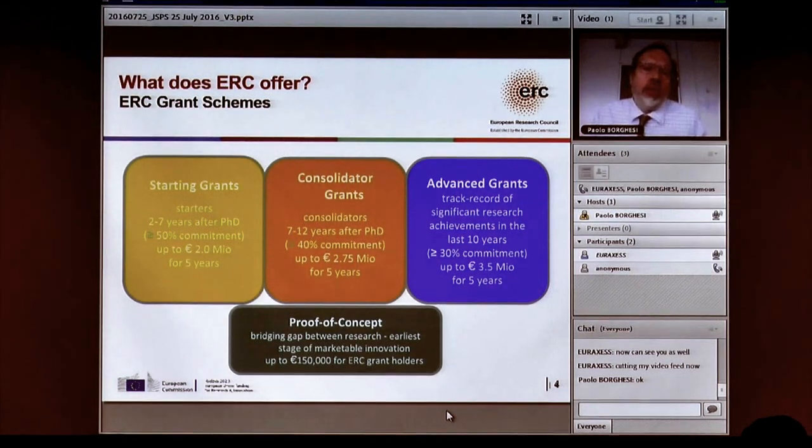We have three types of grant schemes: starting grants, consolidated grants, and advanced grants — and they are really very similar. They are aimed at people beyond the postdoctoral period. Starting grants are aimed at people who are two to seven years past a PhD — the grant is to help them set up their first research group. We can offer up to 2 million euros of funding over five years, which can include your own salary, salary of postdocs, equipment, etc.